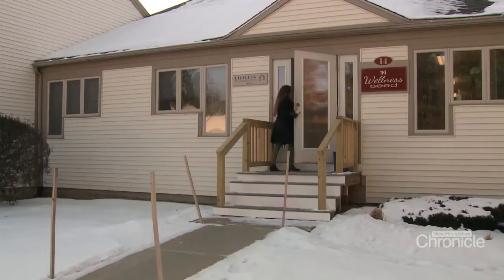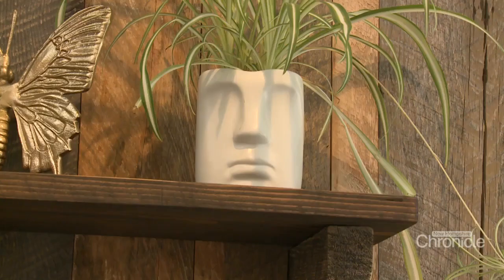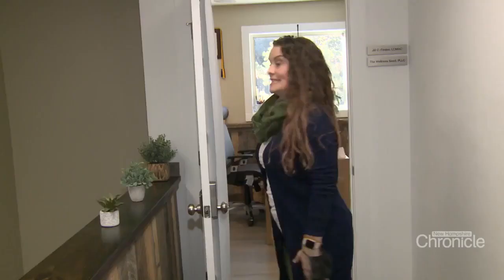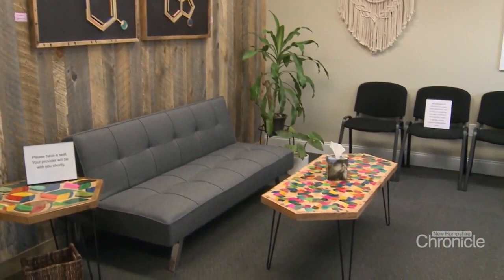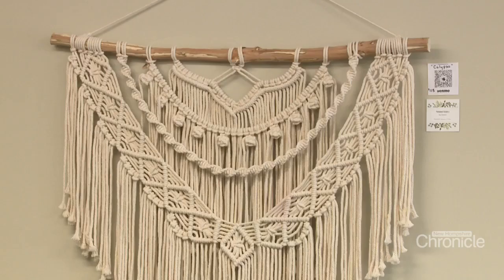She uses art to inspire and heal, filling the walls with works from local artists. It's just a lot of nature and relaxing things. The big thing about the art is I want people to just come in the door and feel comfortable. I think it brings out joy in people. It can bring cultures together and express all different emotions. Art's always been a part of me and I know it's a part of the therapy that I do.